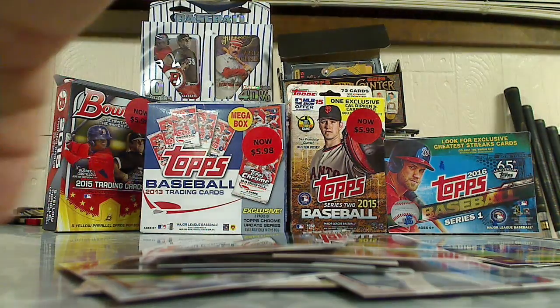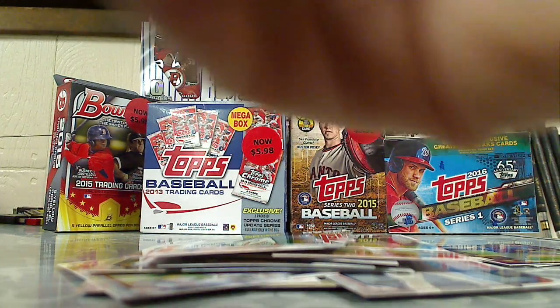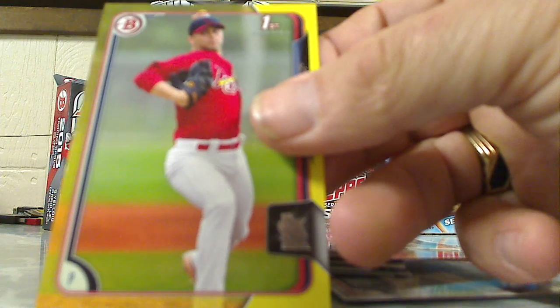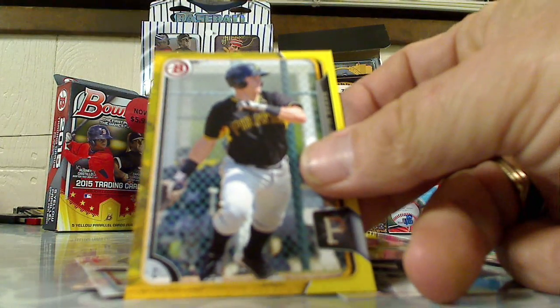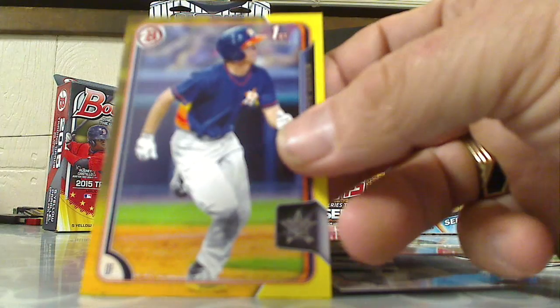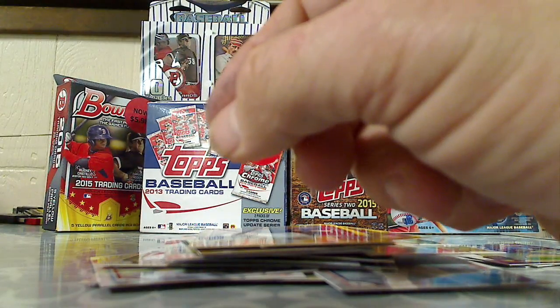We got some yellows here. Adam Engel — these are the exclusive yellows. Jimmy Reed, Reese McGuire, Brett Phillips, and one more yellow: Fernando Perez, Bowman's First.